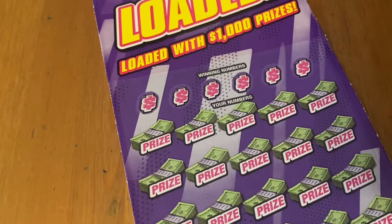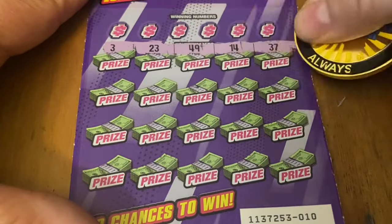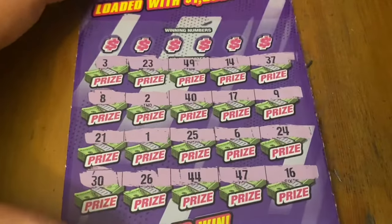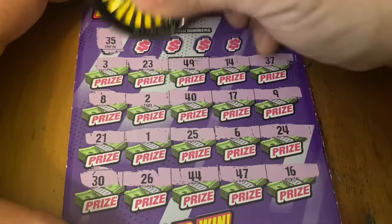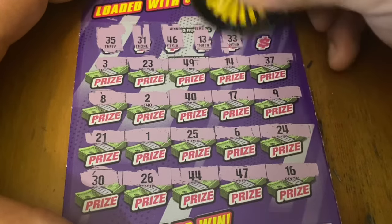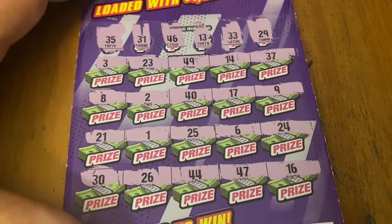And then we play the big $30 ticket. Let's see if we can get something more than 10 bucks before we go on. Ticket number 10. No symbols on this one today, but hopefully a match. First up is 35 — no match. 31, no match. 46, no good. Number 13, nope. 33, no good. Last chance is a 29, and that doesn't do it. So only one of those won.